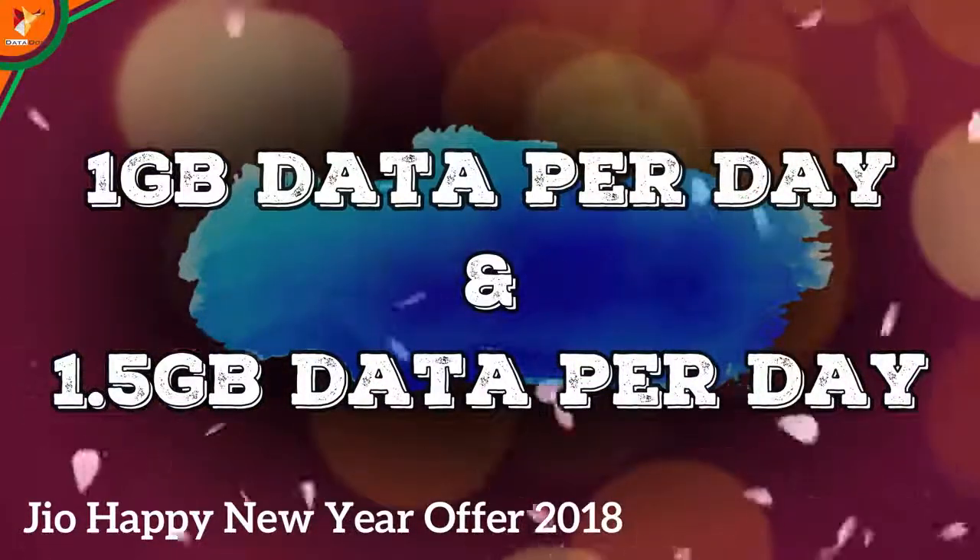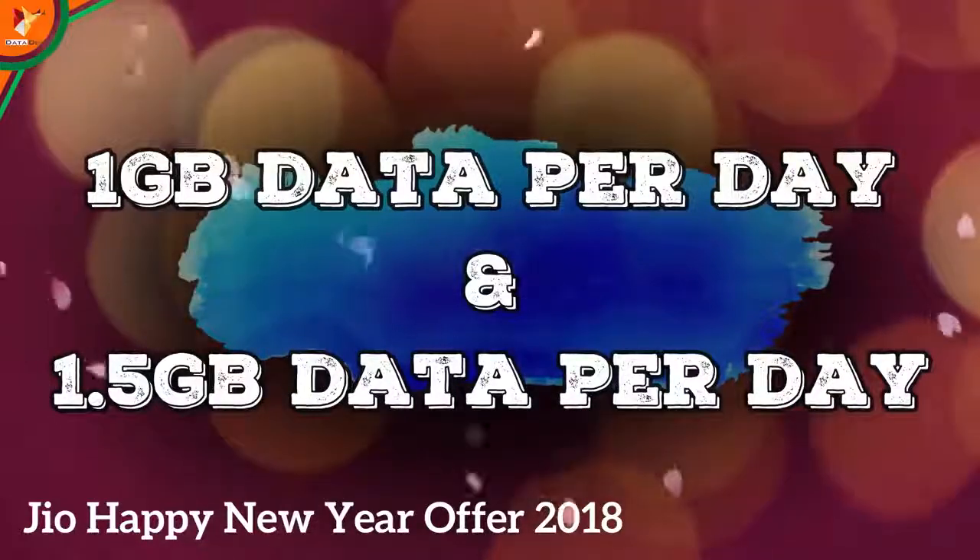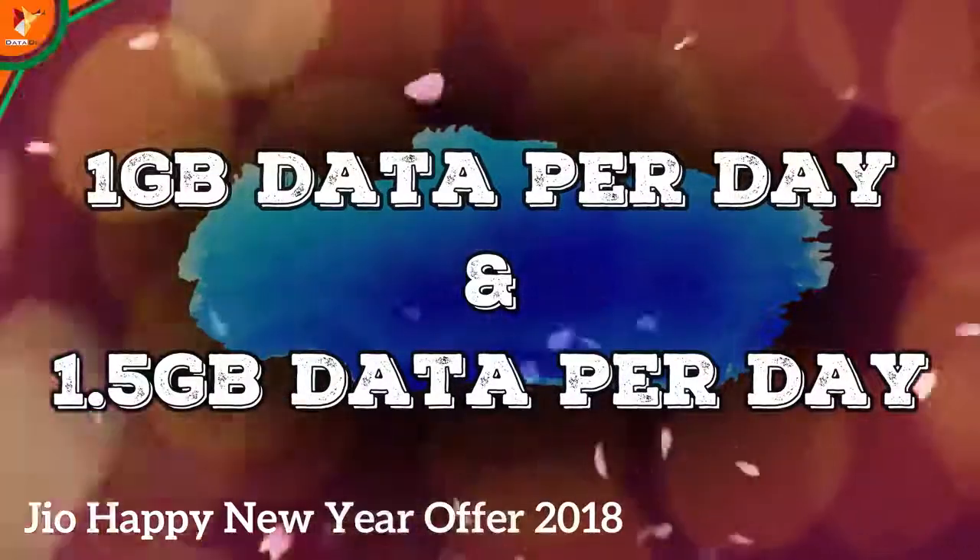So there are 2 categories. One is the ₹50 discount plan, and the other is the 1.5 GB per day plan — which means you will get more data overall.